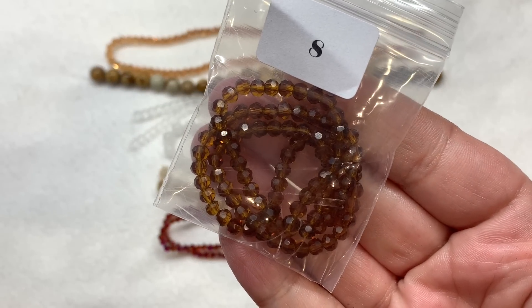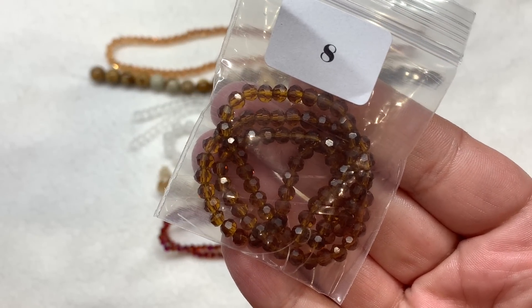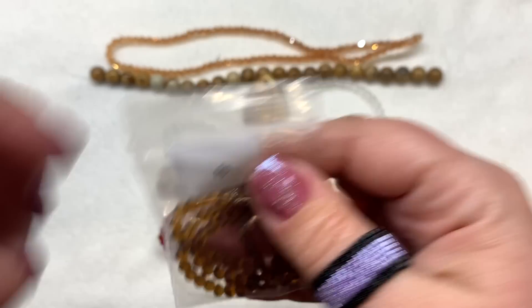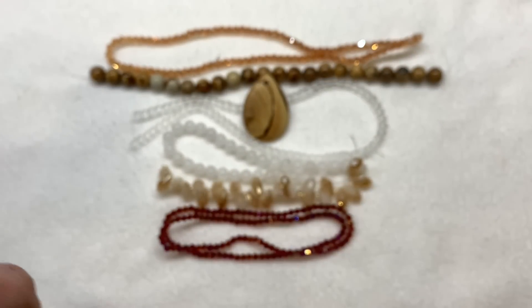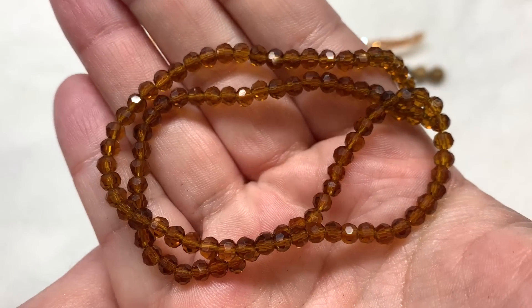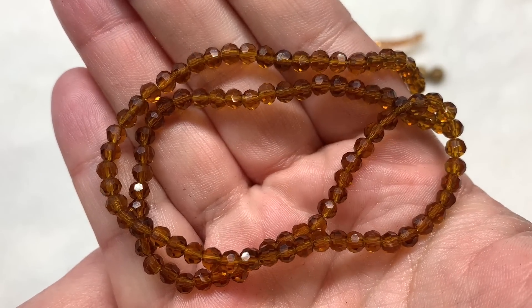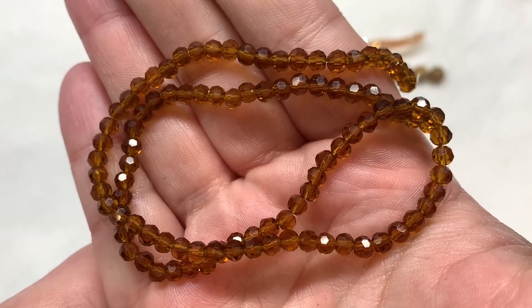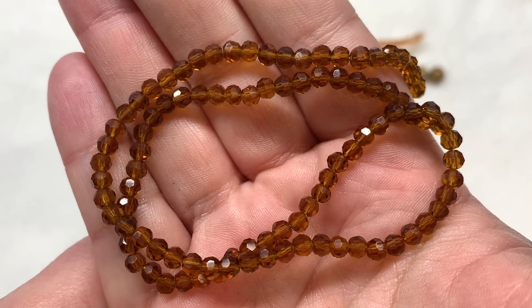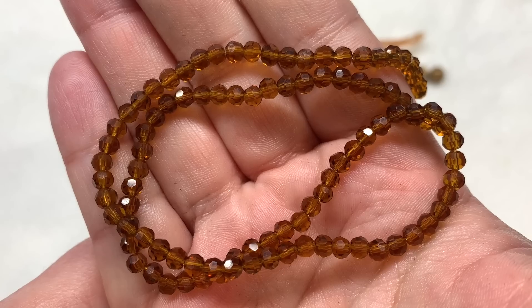In bag number eight we have a 35 centimeter strand of 4.5 millimeter faceted glass rounds in dark goldenrod. There's a look at that sort of deep topaz, very sparkly faceted strand of round crystal beads that lets some of the light through and picks up some of the darker neutral tones that we see especially in the picture jasper.